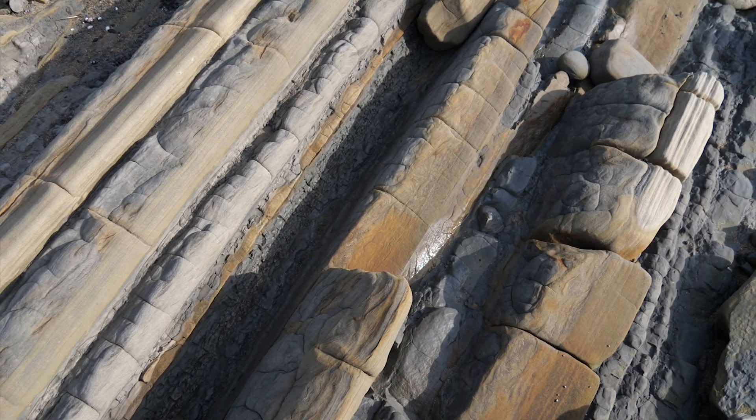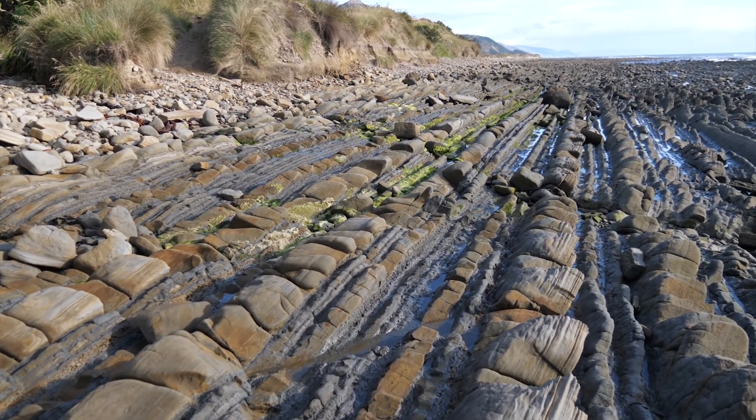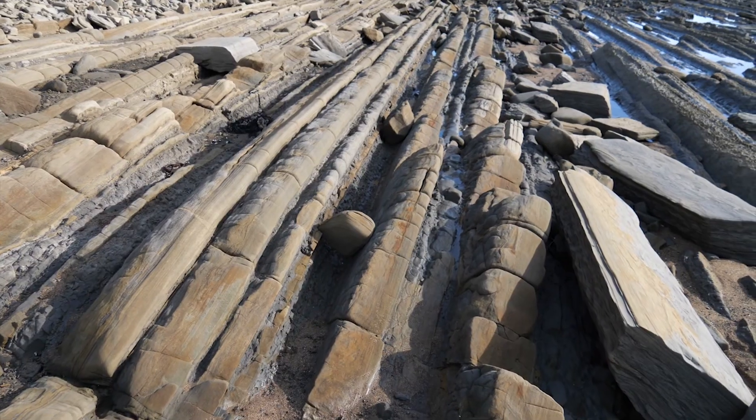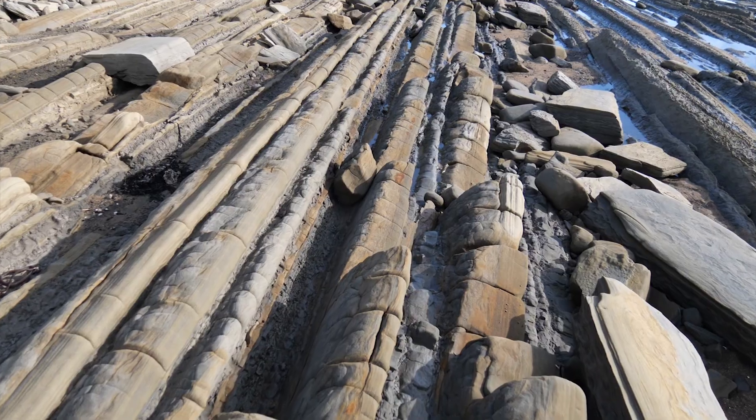Some of the layers are very thick like this one, and some over there you can see are quite thin — so they vary a lot. Very occasionally we can also find trace fossils of sea creatures which lived in the mud on the ocean floor.